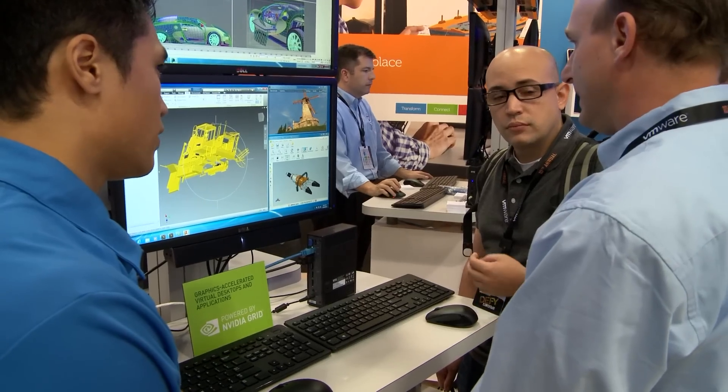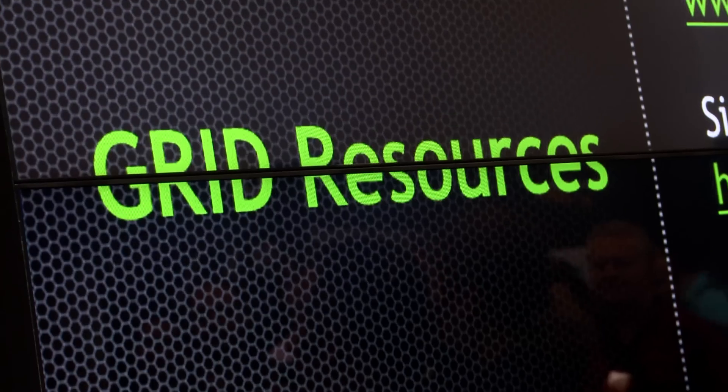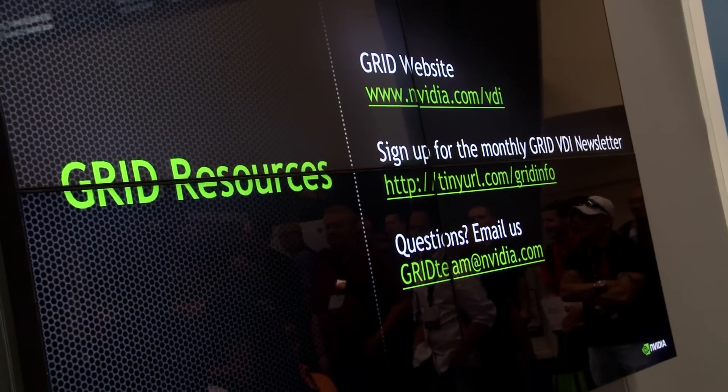You can take a single GPU shared across multiple users and really improve the end-user experience for customers across the board. For more information about the joint solutions from VMware and NVIDIA, you can check out NVIDIA.com/VDI.